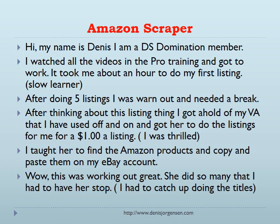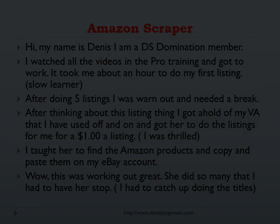After thinking about this listing thing, I got a hold of my VA that I've used off and on for the last year or so, and got her to do the listings for me for a dollar a listing. Man oh man, I was thrilled. I taught her to find the Amazon products and copy and paste them on my eBay account. This was working out great — she did so many that I had to have her stop. I had to catch up doing the titles.